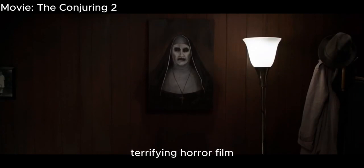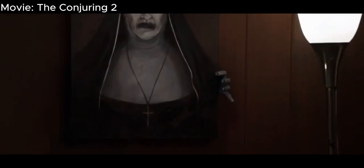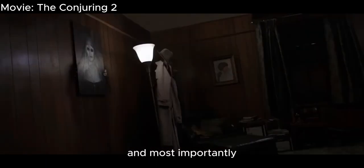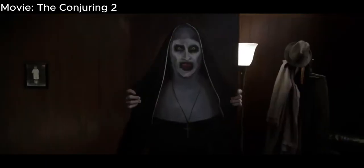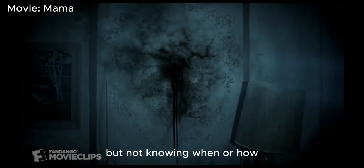Have you ever been sitting after a terrifying horror film and wondered what makes it so scary? According to therapist Rego, there are several elements in these films that make them the way they are, and most importantly is suspense and anticipation — instilling fear that something horrific will happen, but not knowing when or how.